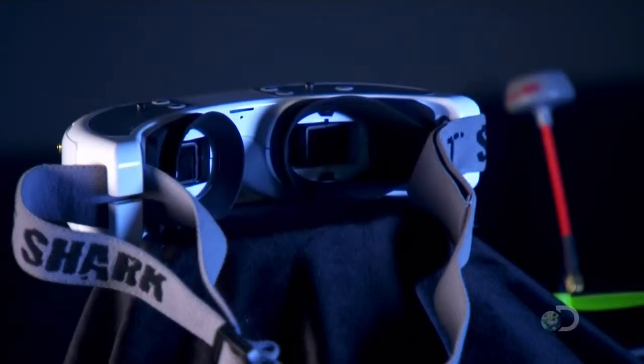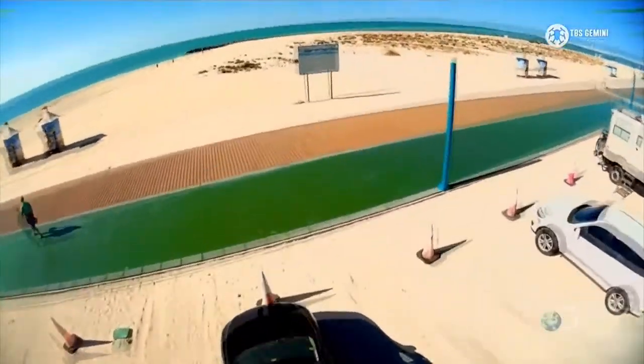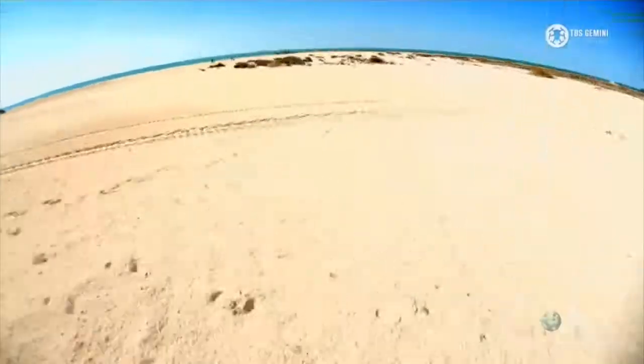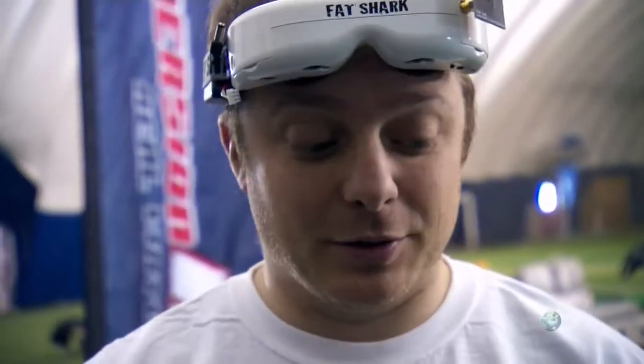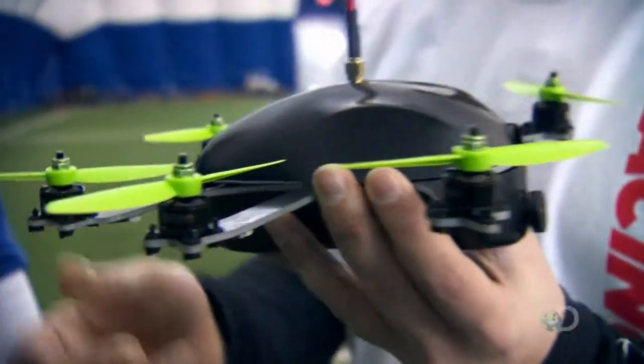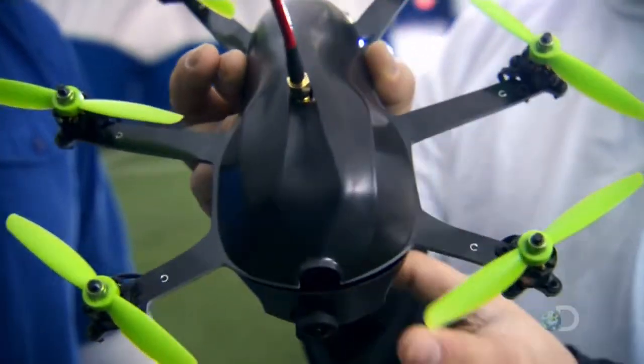With POV goggles, it's like you're right in the cockpit — kind of an out-of-body experience, or a lot of people call it Superman-style flying, because you're really in the aircraft. It has forward-swept motors, six motors in total for more power, and a highly aerodynamic canopy. So when it's flying forward, it shifts out of the wind and reduces the drag, so you can get full speed and high efficiency.